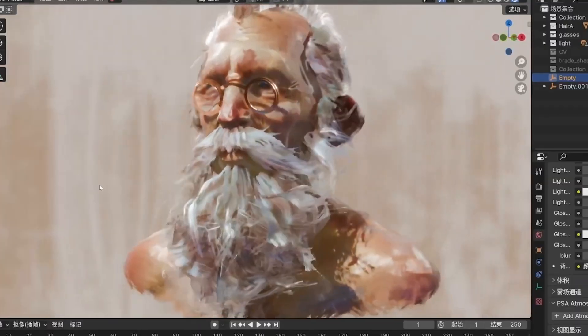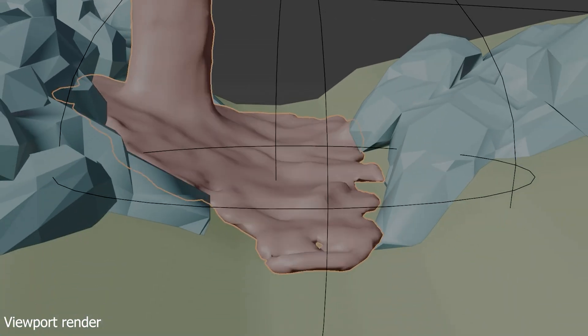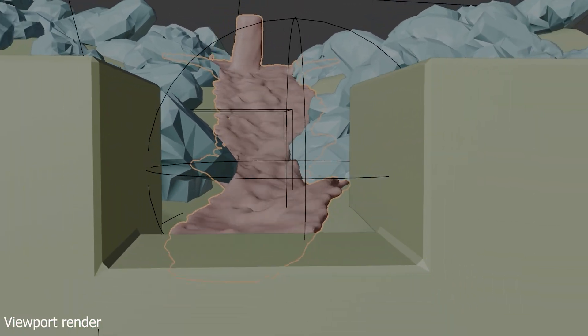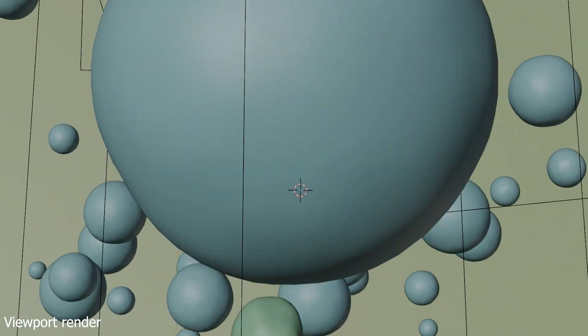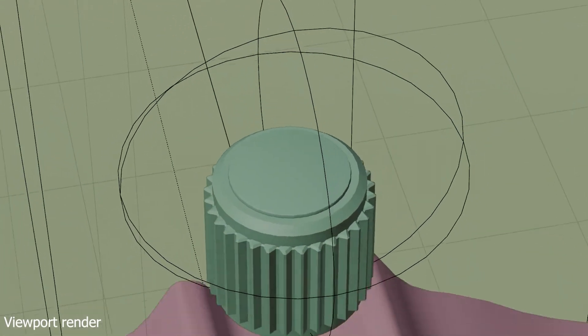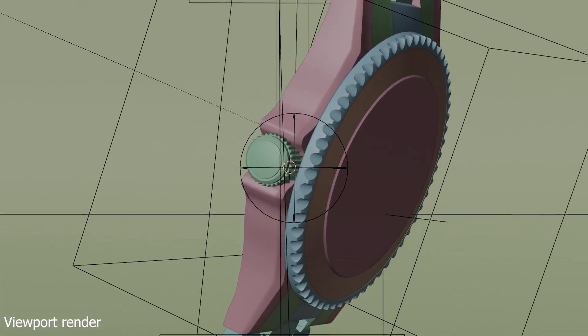Modeling and sculpting? Check. Texturing, shading, and materials? Yup. Rigging and animation? Built-in. Even video editing, so you can cut your whole short film inside Blender. That's not just convenient — it's liberating. You're not bouncing files between software, worrying about formats or licenses, or waiting to hit some arbitrary paywall. It's just you, your idea, and the tools to make it real.